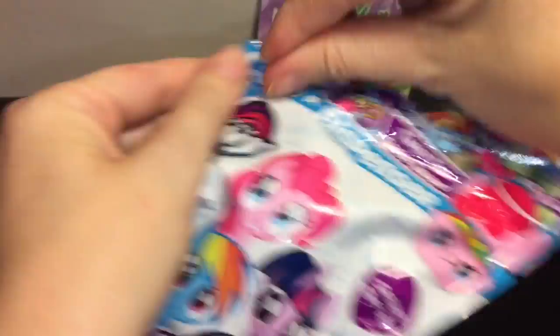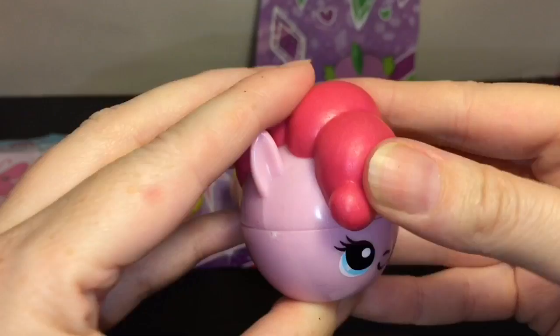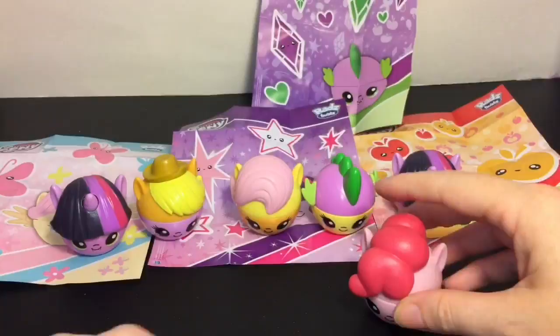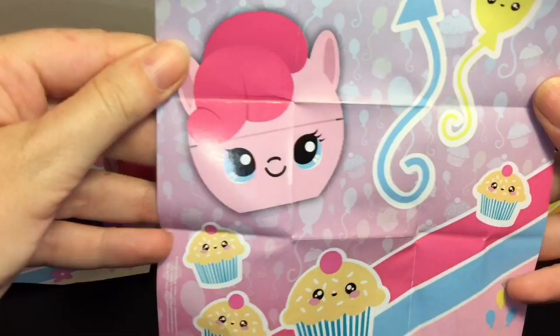Our very last one is going to be Pinkie Pie! She's actually a heavy one too with the big poofy hair. She looks really cute. It's hollow plastic but the molded mane is almost a rubbery plastic. Let's look at her poster - oh wow, and look at how cute - the little muffin cupcake things are adorable. I'm really glad to have that poster.